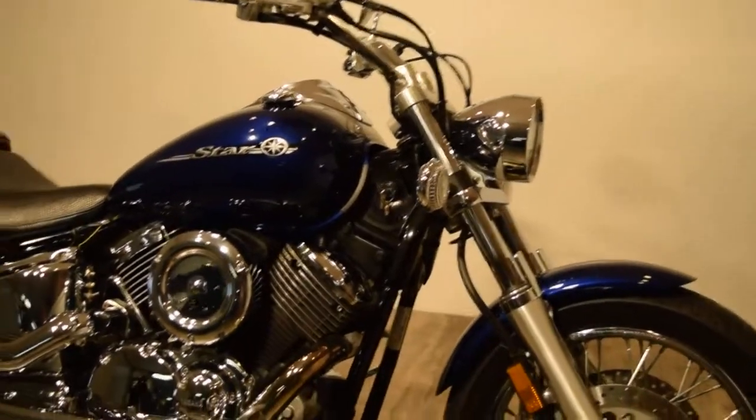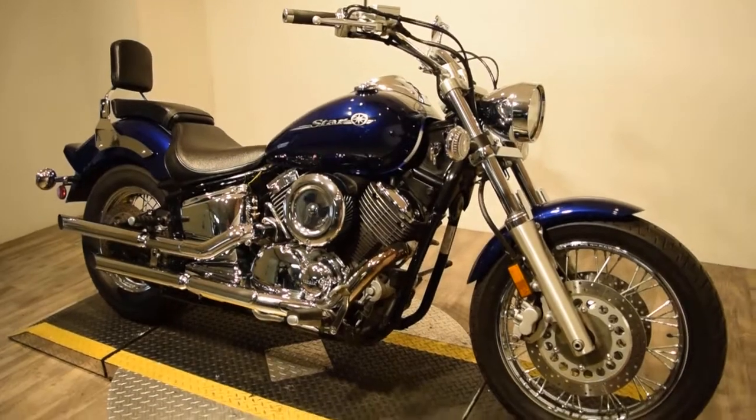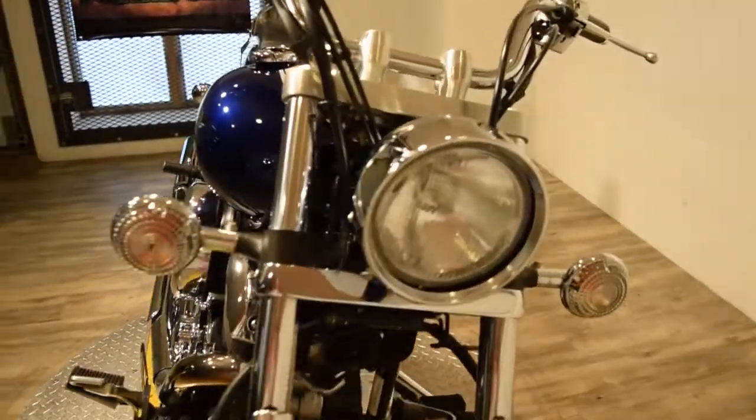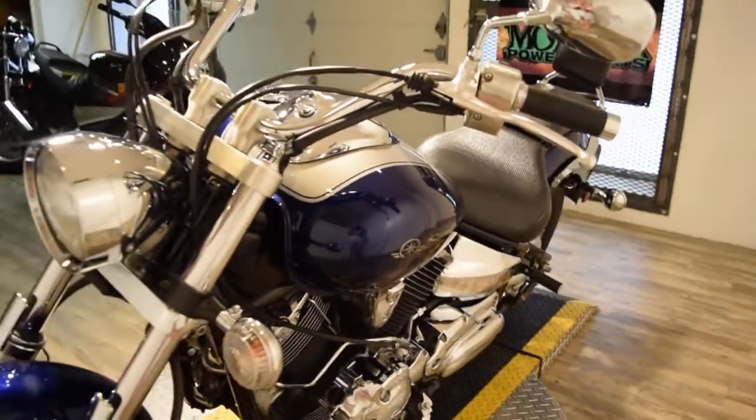You can check this bike out more closely right on our website at www.monsterpowersport.com. There you'll find we sell over 300 other used motorcycles, which are all fully serviced and inspected before they leave the door.